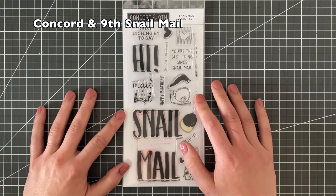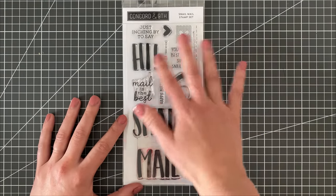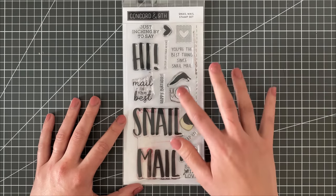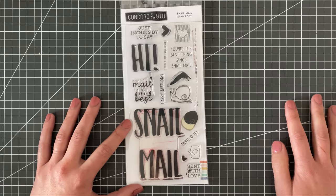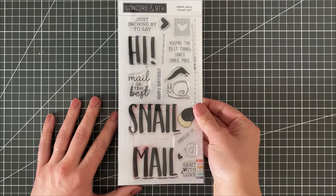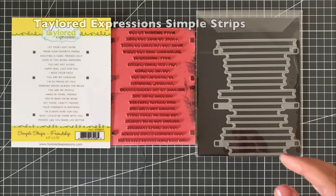Having a stamp that will help me decorate my envelopes is also something that I really love. I love all of these different sentiments for snail mail — including the snail, which I think is just super cute. Decorating your envelopes just takes your cards to another level and makes it even more special for the receiver.